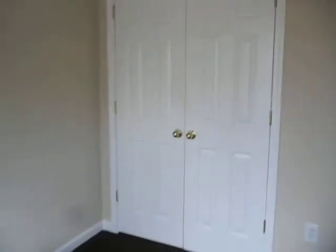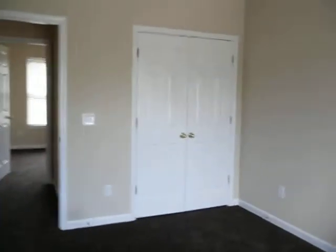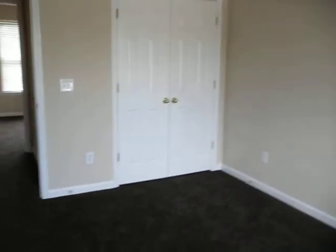To the right of the stairs, we have a linen closet. The first bedroom is going to be the smallest, about ten by eleven, with a very nice sized closet. The second bedroom is a good bit larger, about fifteen by eleven, again with a nice sized closet.